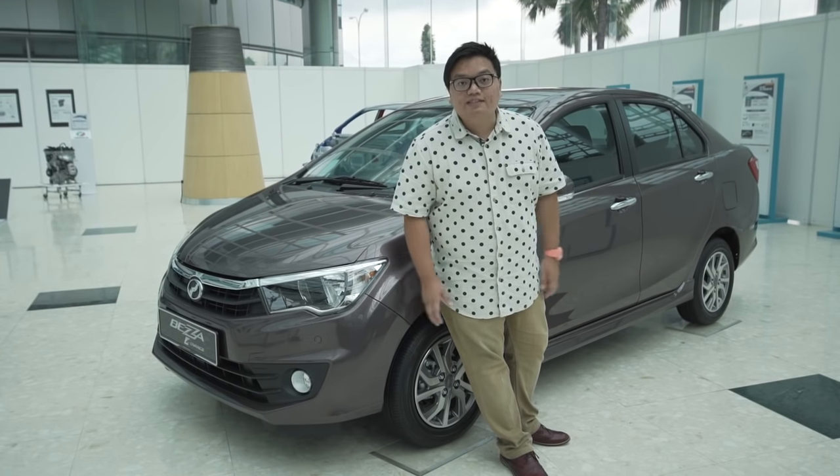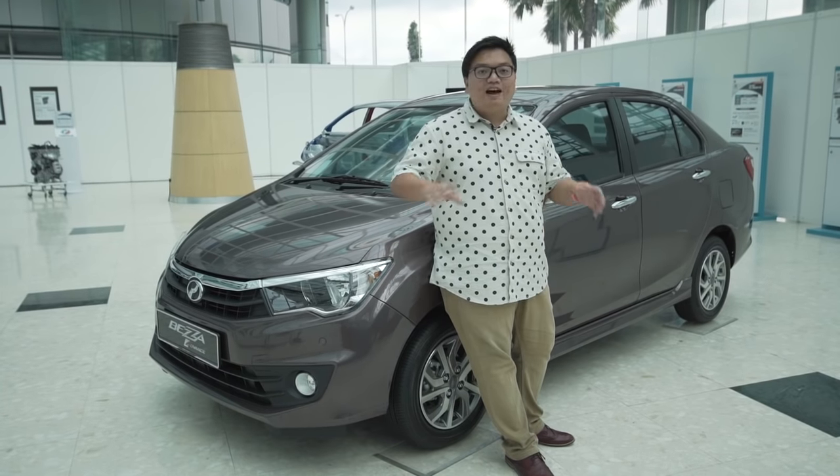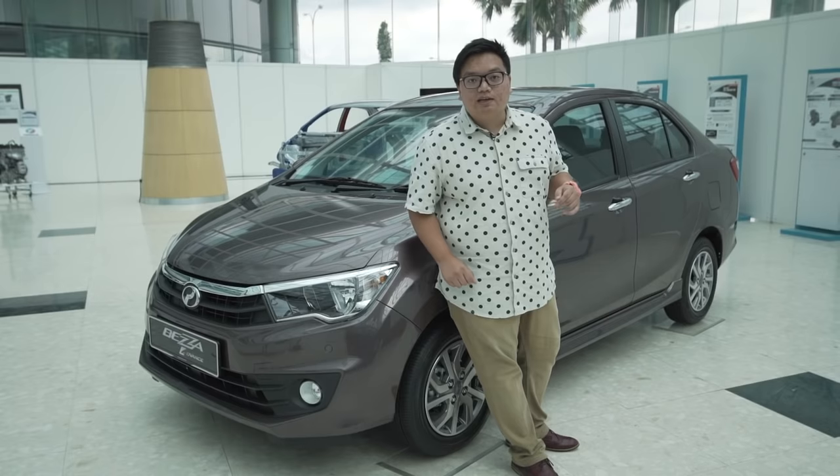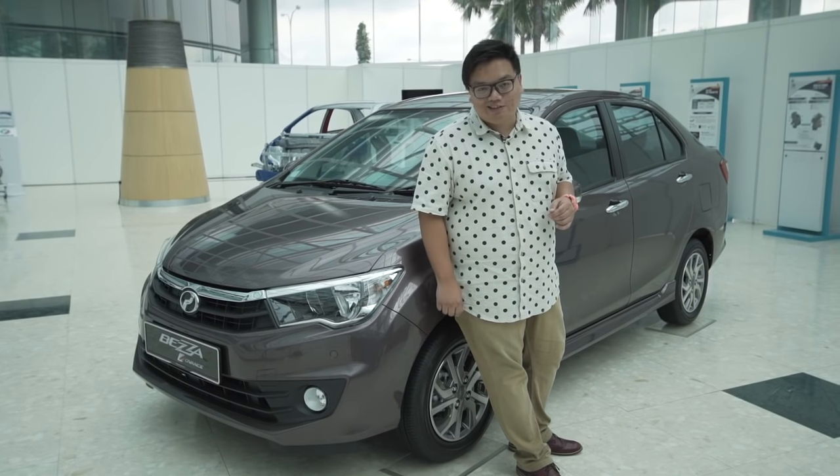Not only is this Perodua's very first sedan, it's also the very first Perodua to have a 100% local design. It's not based on any existing Toyota or Daihatsu model, so this is definitely not a rebadge car.